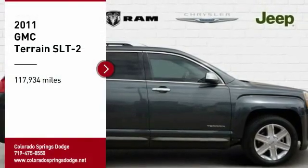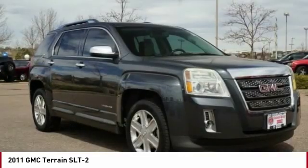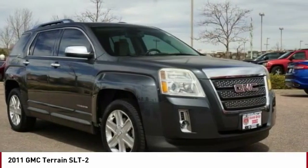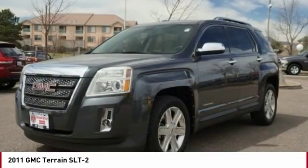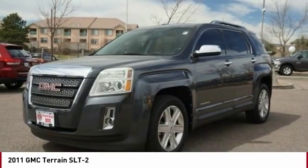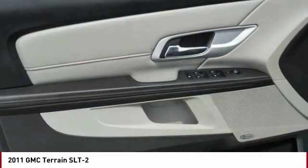Come test drive the 2011 Terrain. The GMC Terrain combines the benefits of a crossover with the style and functionality of an SUV. Terrain offers uncompromised capability, a balanced stance, and a commanding view of the road, letting occupants enjoy a confident driving experience.